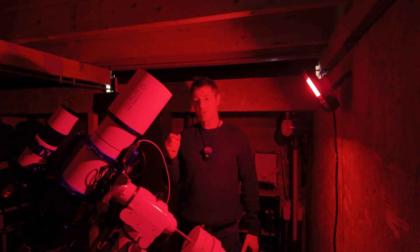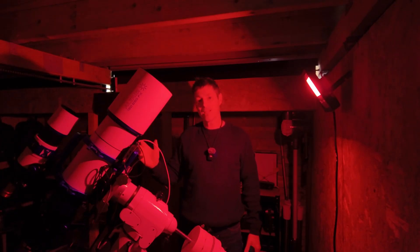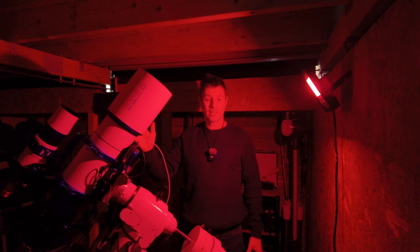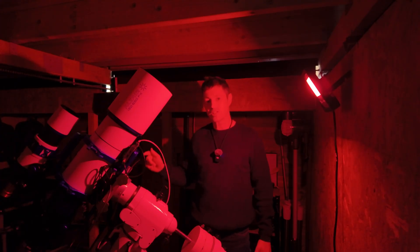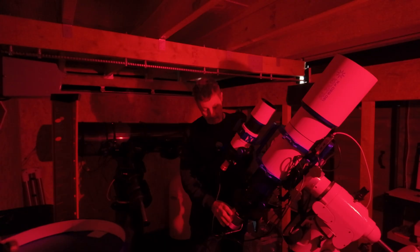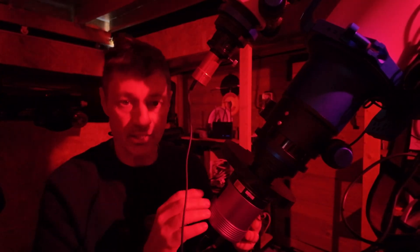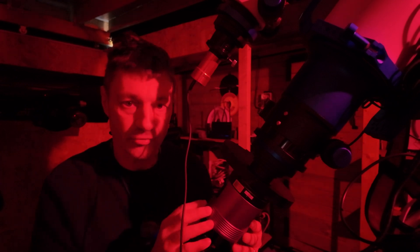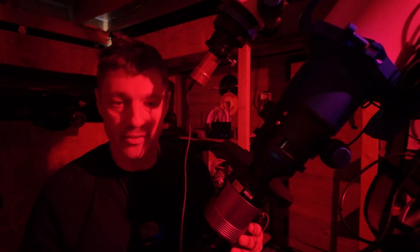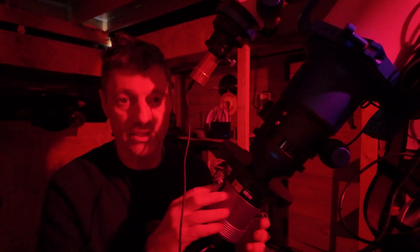I'm starting a large project with this scope, focusing on the Cocoon Nebula with all of the dust trails that come off the back of it. I'm hoping to get multiple nights of data going for LRGB and HA on that target, really pushing the HA. The camera I'm using is Altair's 61MFX — their mono full-frame camera. Inside the filter wheel I've got Altair's 3-nanometer S, H, and O filters, and their LRGB color filters. Fantastic filters — great prices and really good quality.